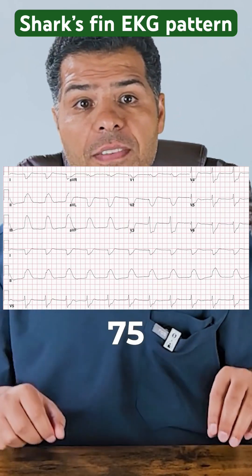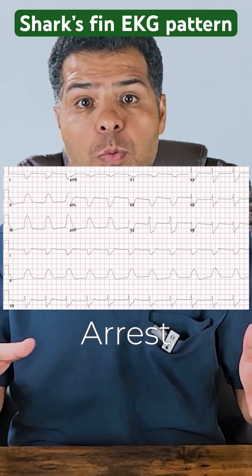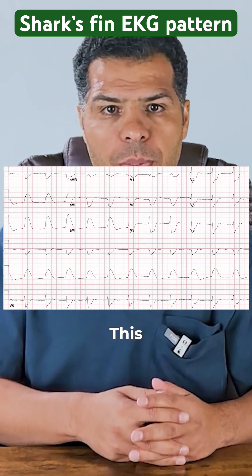This EKG was obtained from a 75-year-old man after he collapsed to the ground in cardiac arrest while shopping with his wife. He was successfully shocked out of VF and brought to the emergency department.